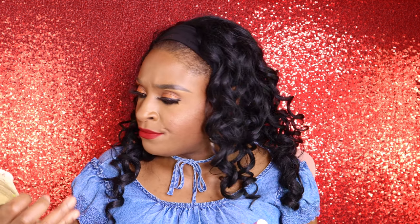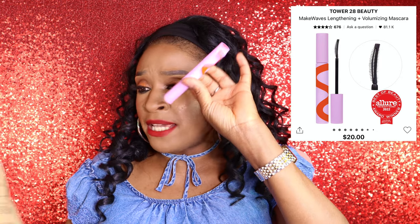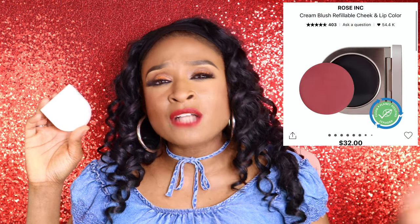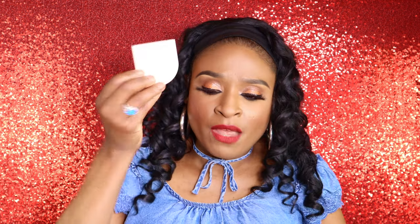Next I got the Tower 28 mascara — I've never tried it before but apparently it's a Sephora favorite. It's a full size mascara, so right off the bat I think that's an amazing deal. You also get two full size items: the Tower 28 mascara and this Rose Inc blush. I got one of these blushes in a previous Sephora favorites video — it was a lighter shade so I couldn't use it. This one looks a little darker, and apparently you can use it for lip and cheek too.